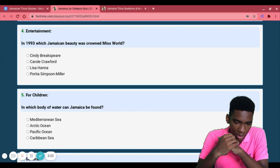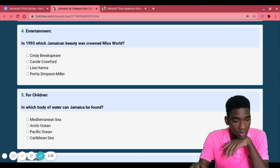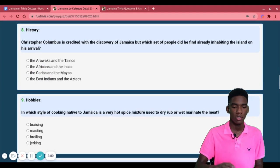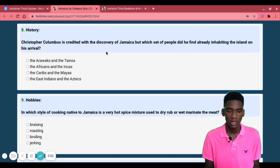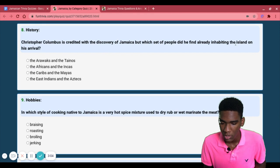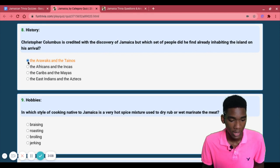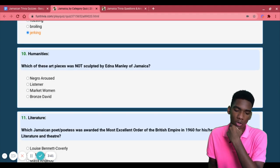In 1993, which Jamaican beauty was called Miss World 1993? Lisa Hanna — for the most part, that's easy. Next: Christopher Columbus is credited with the discovery of Jamaica, but which set of people did he find already inhabiting the island? The Arawaks and Tainos — I'm gonna go with that.